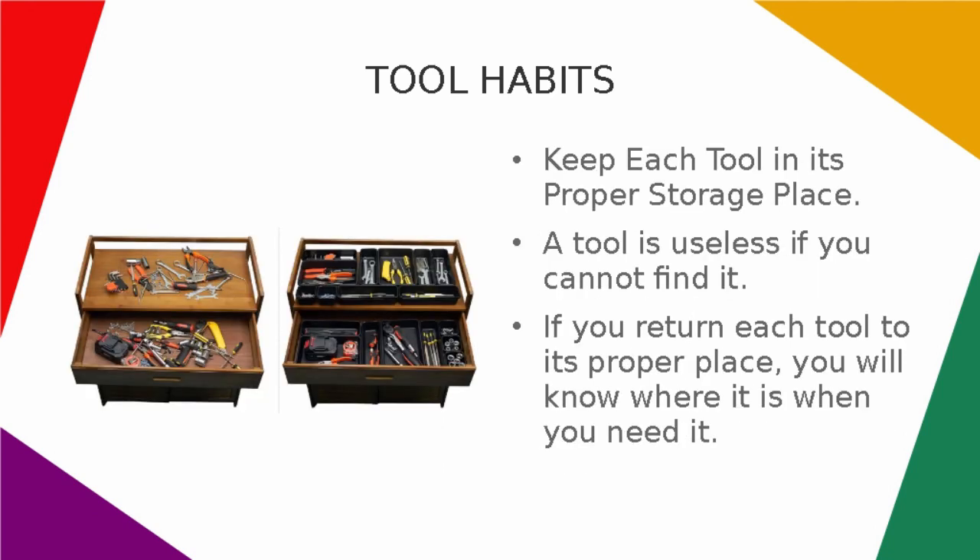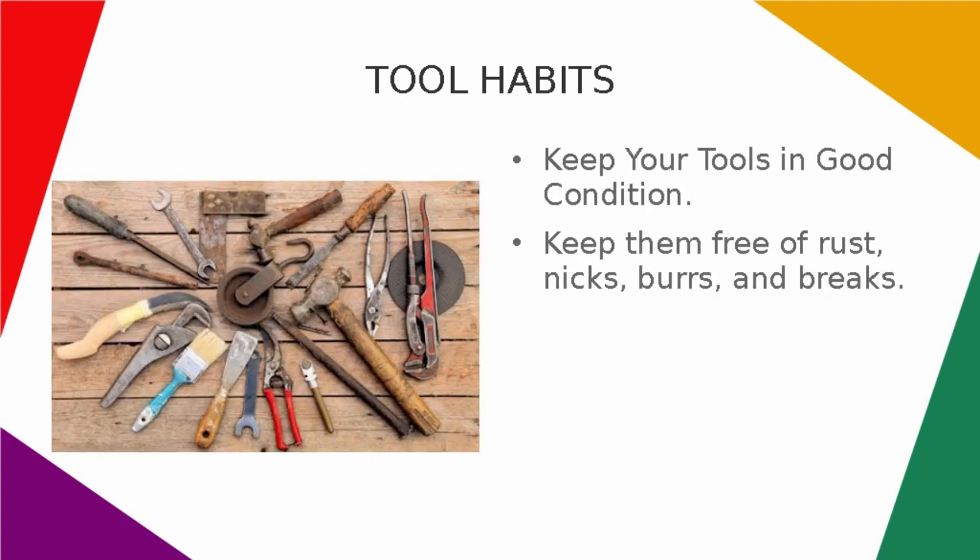Keep each tool in its proper storage place. A tool is useless if you cannot find it. If you return each tool to its proper place, you will know where it is when you need it.